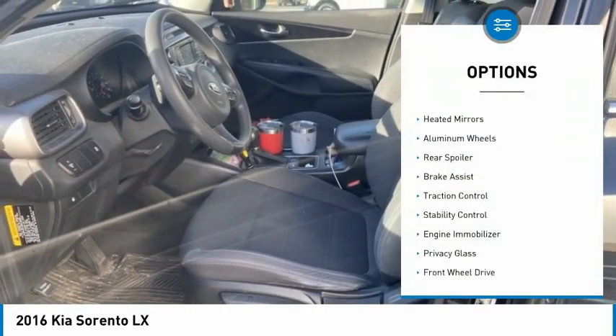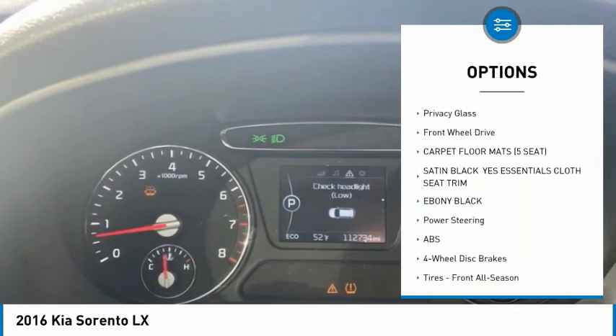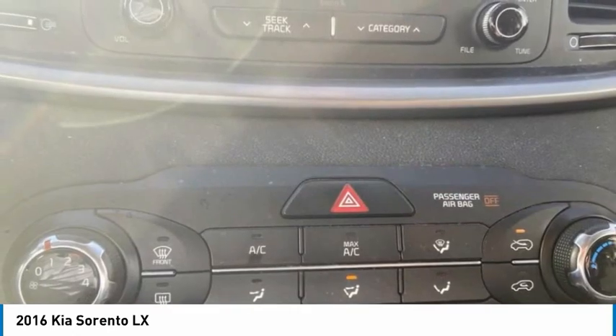Tire pressure monitor, heated mirrors, aluminum wheels, rear spoiler, brake assist, traction control, stability control, engine immobilizer, privacy glass, FWD.